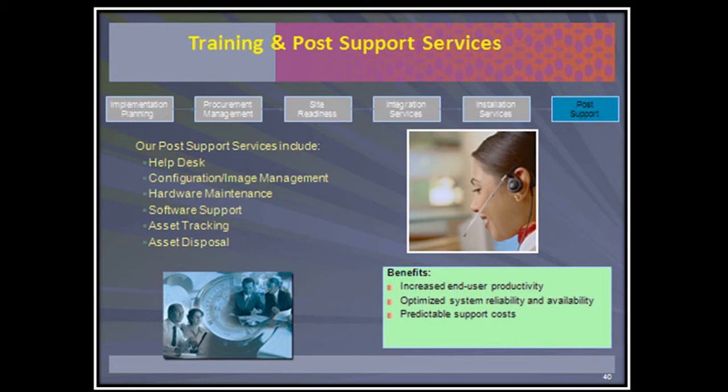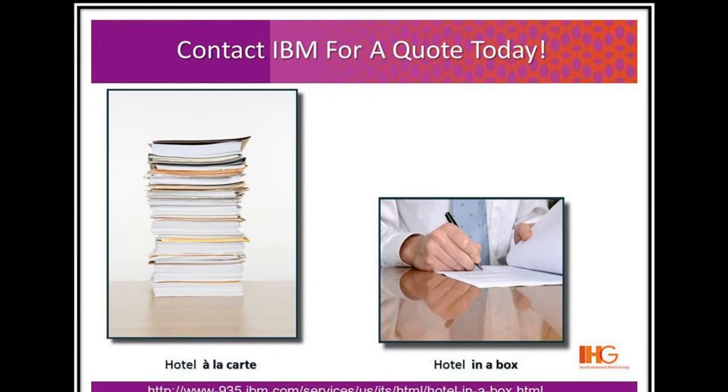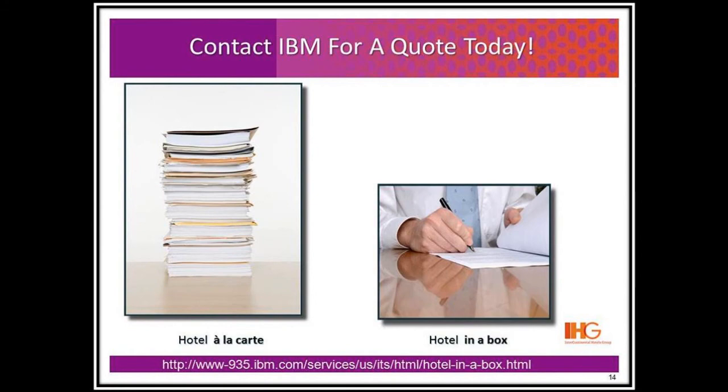Simplicity and ease of installation are at the core of this offering. IBM will leverage its buying power to create a solution fitting each franchise's needs based on a variety of products for each technological function. IBM is dedicated to getting the very best deal for each franchise for each Hotel in a Box solution. Select from the choices below to learn more about this innovative offering from IBM.